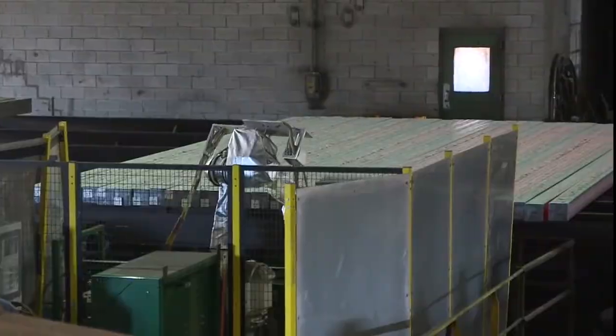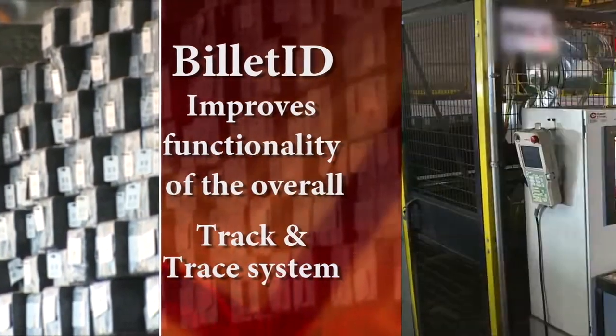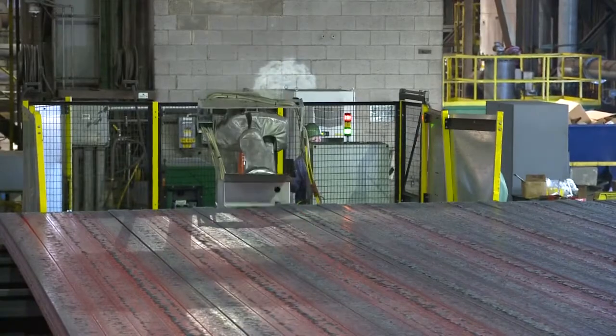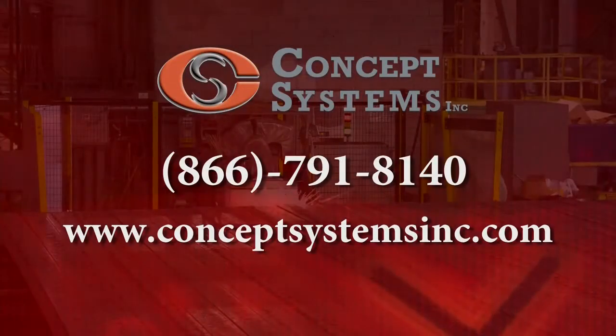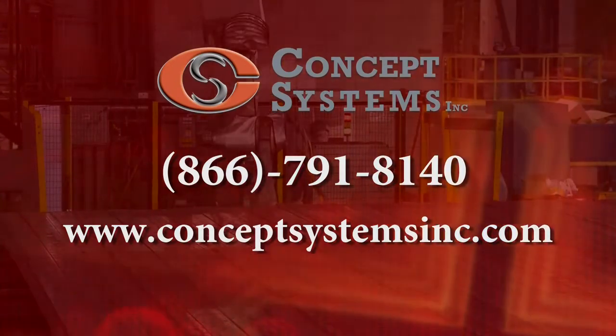Billet I.D. ensures product quality, improves the functionality of the overall tracking system, and improves facility safety. To learn more about Billet I.D. and robotic automated solutions, contact a Concept Systems sales representative today.